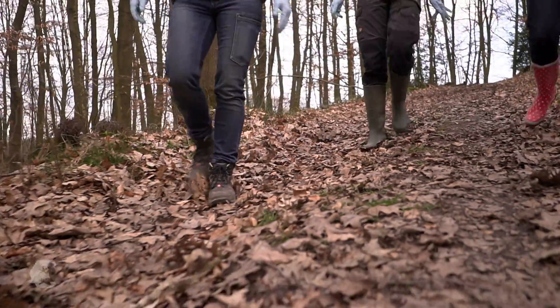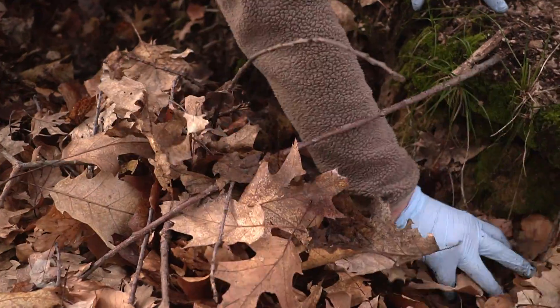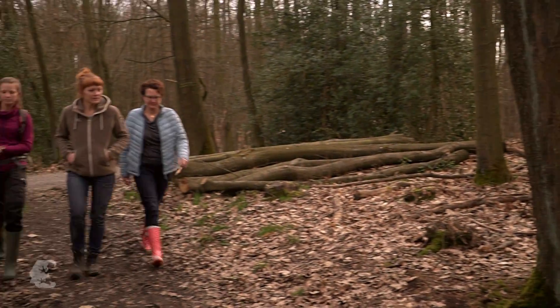This is neither a treasure hunt nor a spring walk. Danger lurks in the forest south of Dortmund — the salamander eater, hidden between leaves and tree stumps.